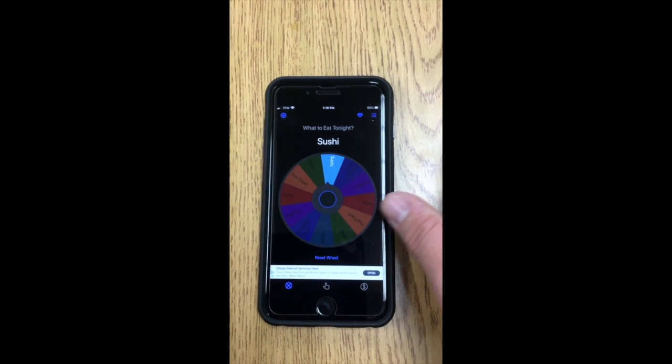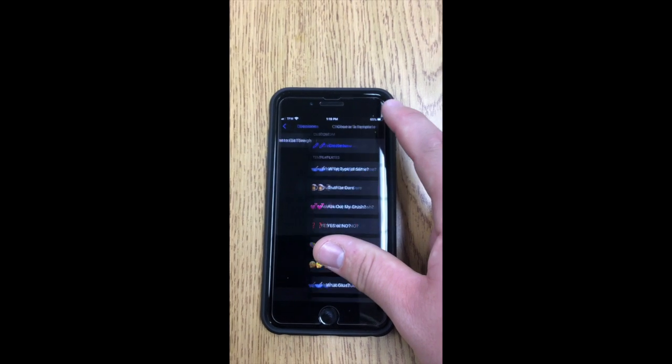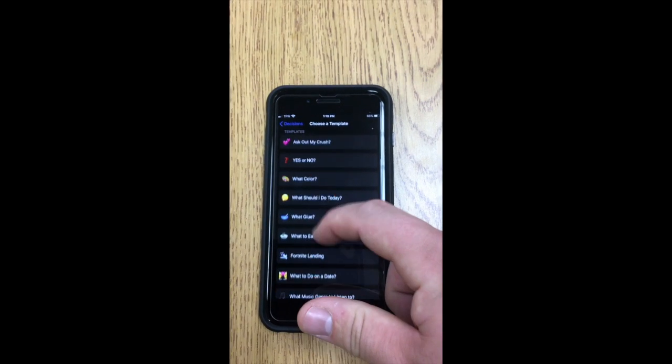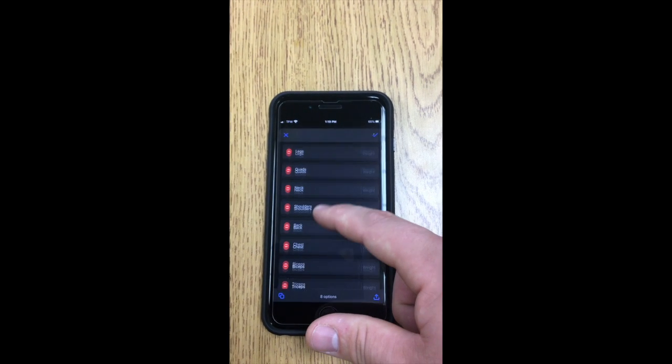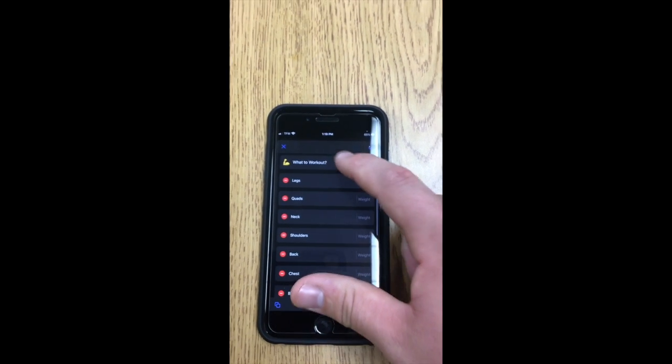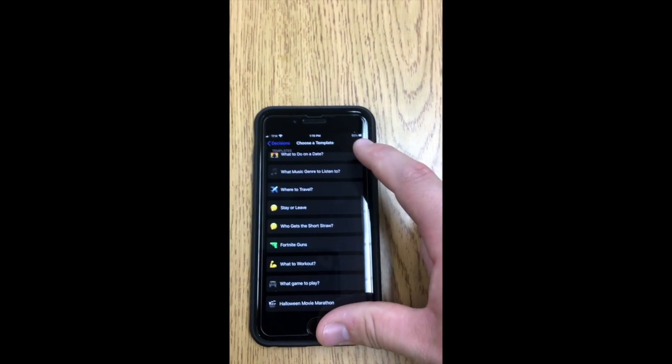Obviously we're not looking for food, so we can go up here and you can add a new decision. You can pick from the list that they have — I think there's an exercise one, 'what to work out,' that has all that stuff. But if you don't want that stuff, you can go back.